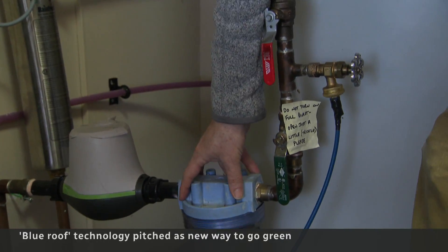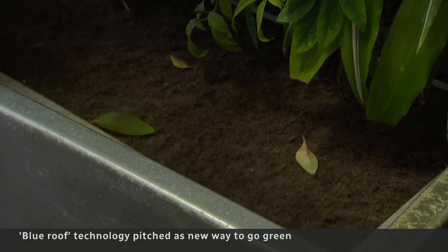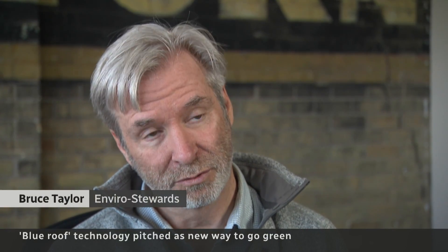It's then filtered and treated using UV light. It now gets used for flushing toilets — the filtered water goes in there — and watering this plant wall set up inside their offices. We've cut our water usage by 56% by reusing the rainwater.